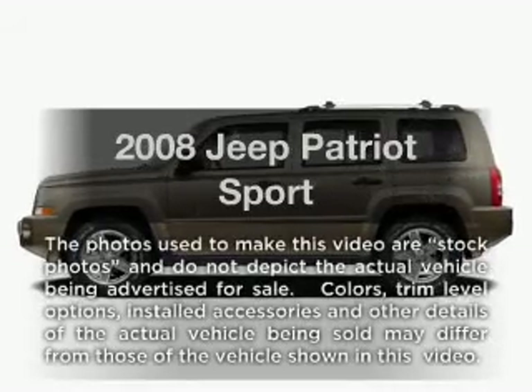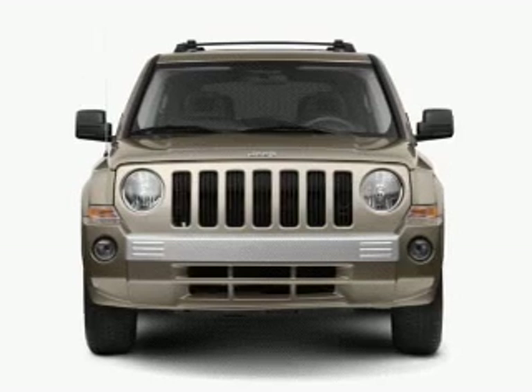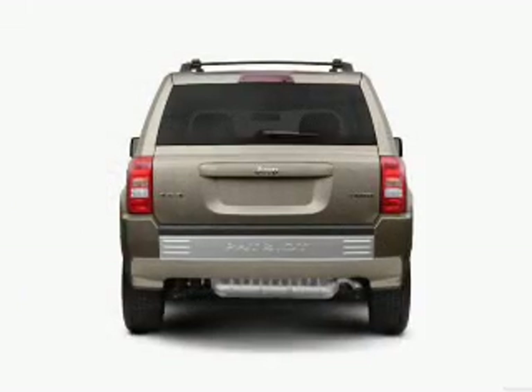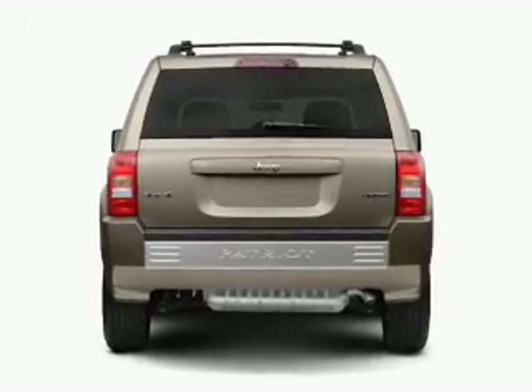Get noticed in this 2008 Jeep Patriot. Travel the roads in style and comfort in this great vehicle, with an efficient four-cylinder engine connected to a smooth shifting automatic transmission. Premium wheels lend a distinctive appearance.